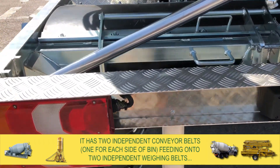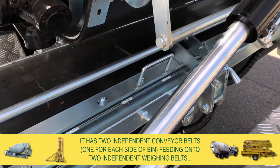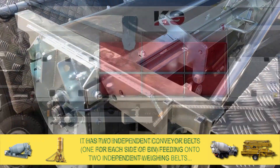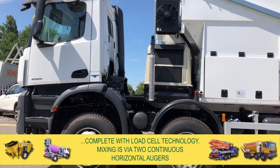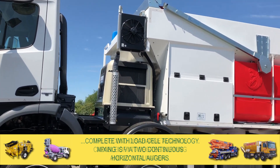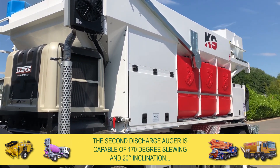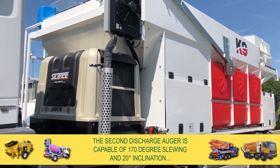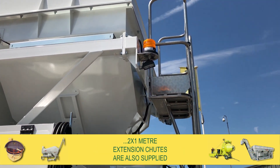It has two independent conveyor belts, one for each side of the bin, feeding onto two independent weighing belts complete with load cell technology. Mixing is via two continuous horizontal augers. The second discharge auger is capable of 170 degrees slewing and 20 degree inclination. 2x1 metre extension chutes are also supplied.